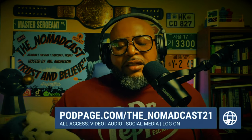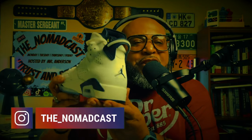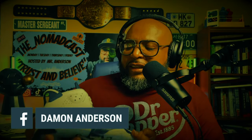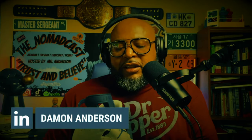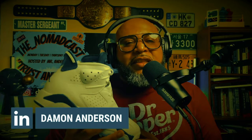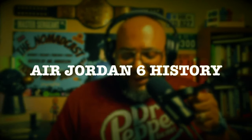We got guests in the building. The Air Jordan 6 is joining us. The Air Jordan 6 in the house. Jim Shoe Stories on a Thursday. Without further ado, let's go ahead and talk about the history of the Air Jordan, its cultural impact, and what Michael Jordan did in these shoes that he didn't do in other shoes. Let's talk about the history of the Air Jordan 6.